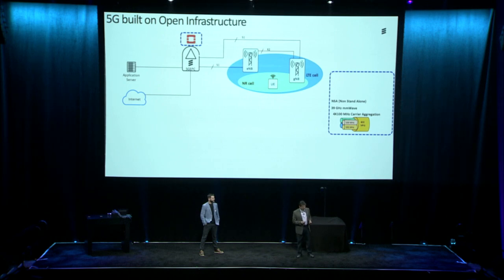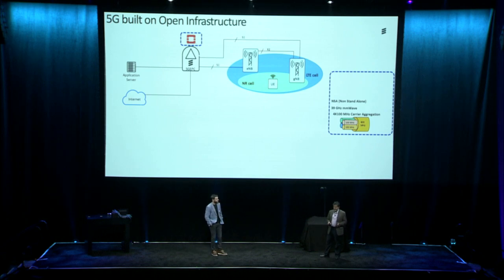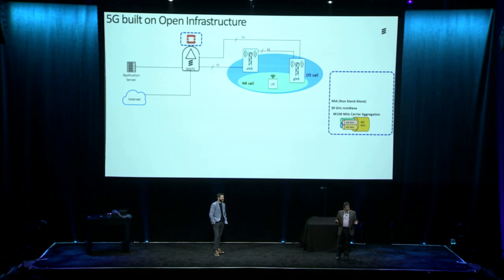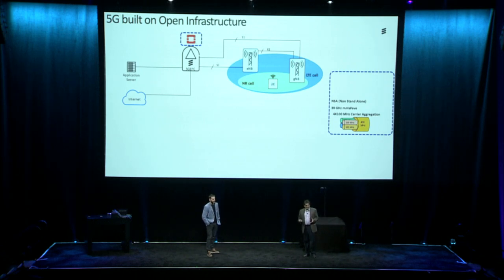Put it another way, we are letting 5G deliver high bandwidth content and using 4G to control it. We're using 39 GHz millimeter wave spectrum and a technology called 4 by 100 MHz carrier aggregation — basically taking all of the spectrum and aggregating it together to deliver very high bandwidth data, upwards of 1 gigabit per second.